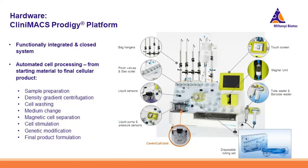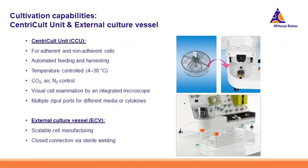Now I will quickly walk you through the hardware and software features of the system. This is the functionally integrated CleanMax Prodigy cell manufacturing platform. Together with this disposable and GMP-compliant tubing set and other important accessories like this tube sealer and barcode reader, the whole system could automate cell processing from starting material to the final product. With the adherent cell culture system, cell cultures can take place in two different units: the central code unit and the external culture vessels. There is a CleanMax Prodigy chamber inside the central code unit, or CCU.